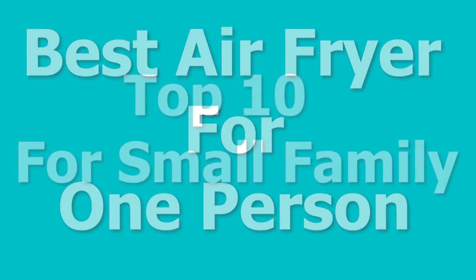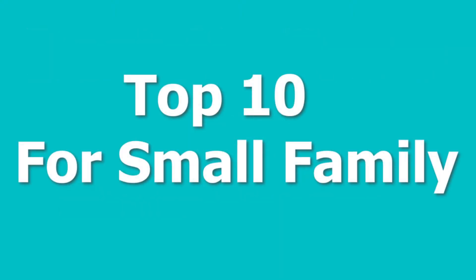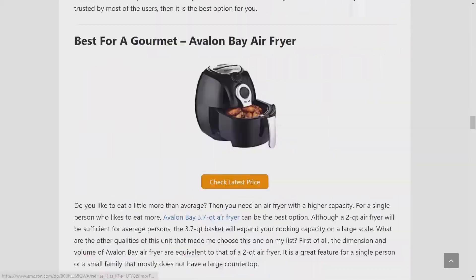Best Air Fryer for One Person: Top 10 for Small Family. Follow the link in the description to read the full article.